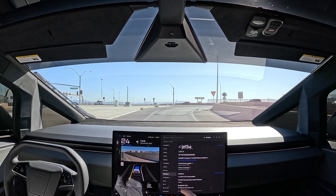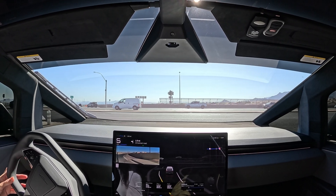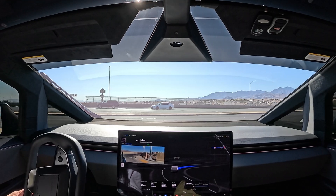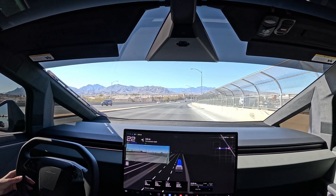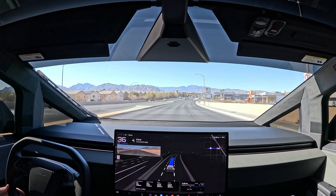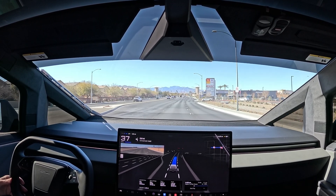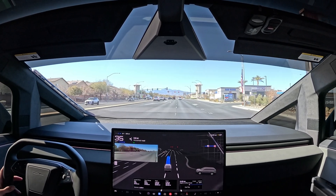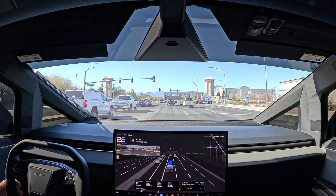We're heading to Aspire Coffee on version 13.2.2 in the Cybertruck. We're patiently waiting for an update, but as of yesterday the Model 3 on 13.2.2 and the Cybertruck have been performing really well — day drives, night drives — it was really blowing us away. It felt like a different driver. Let us know in the comments if you feel like you're getting a shadow update, because something seems to be going on in the background.